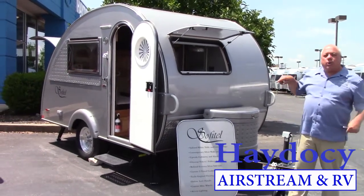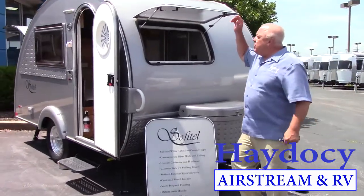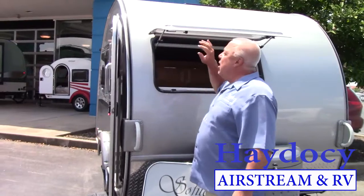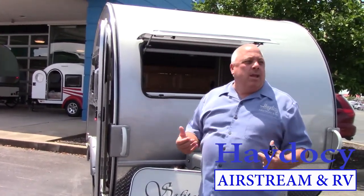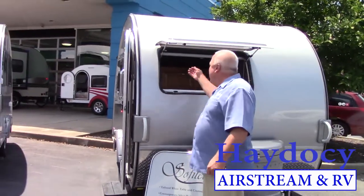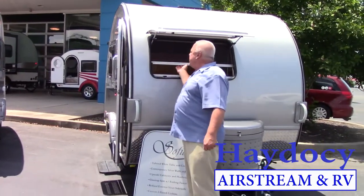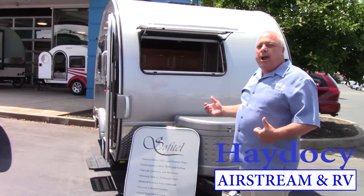We're going to start out front, do a quick walk around, and I'll show you what this thing has. They've gone to the new front windows — these are Lexan, bulletproof plastic, if you will. You don't see recreational vehicles that have that front window. And of course, it's also equipped with screens and shades. Obviously done the right way.